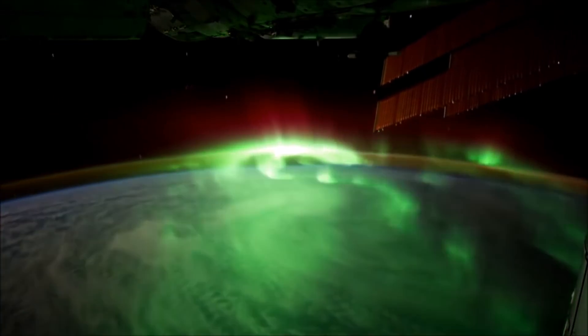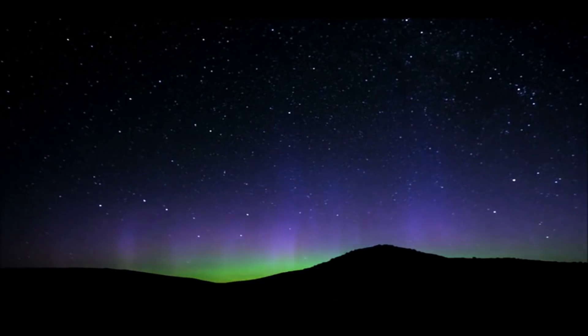Hydrogen and helium can also produce blue and purple, but those colors tend to be difficult for our eyes to see against the night sky.